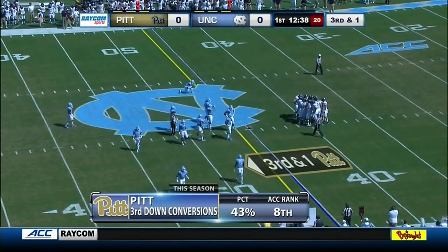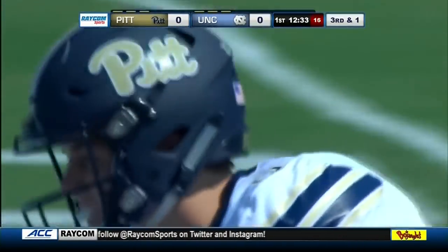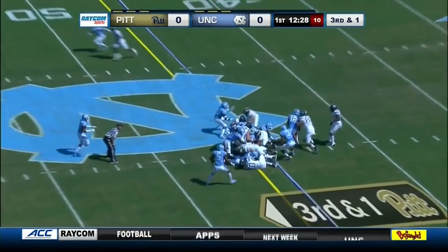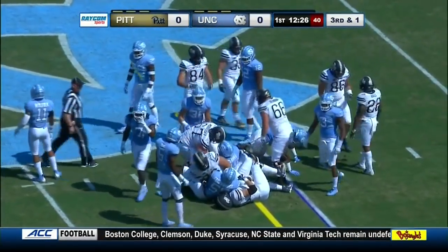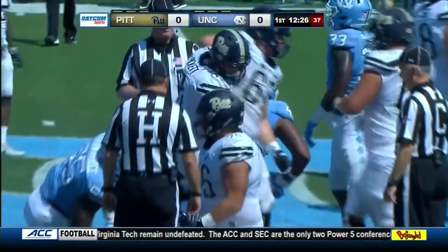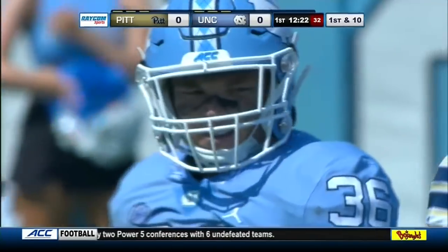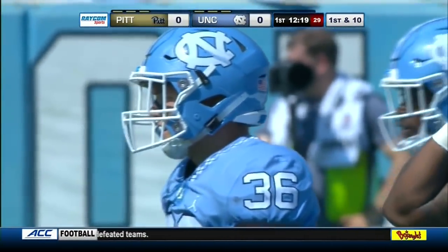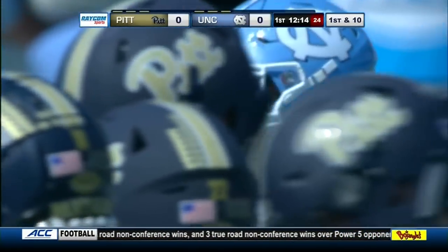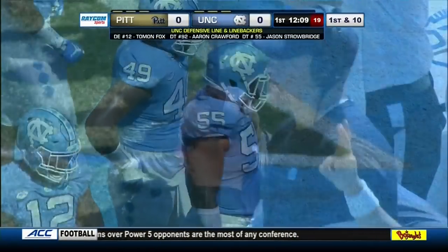Third and short for the Panthers. They're converting at 43%, eighth in the conference. Pickett forges ahead and appears to have enough beyond the 41-yard line — two yards on the run and a first down for the Panthers. This Carolina defense has been on the field a lot more than they'd want, as the North Carolina offense has not been able to convert on third down — converting at only 27%.